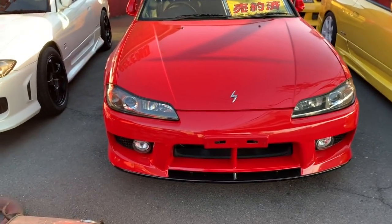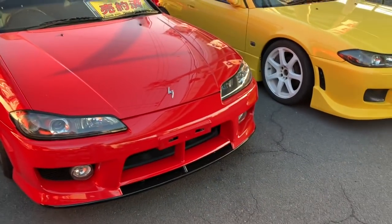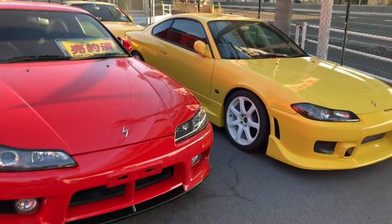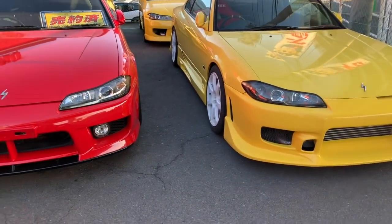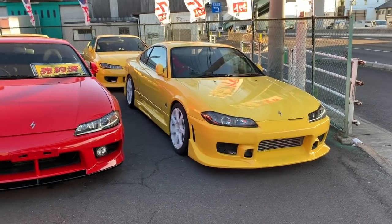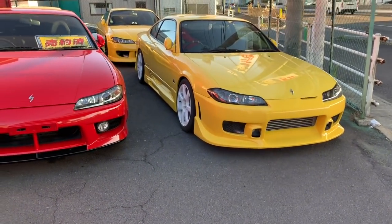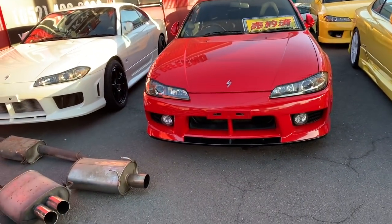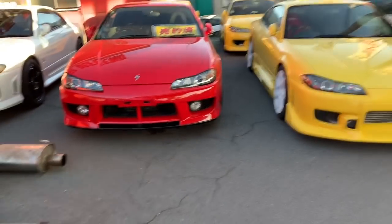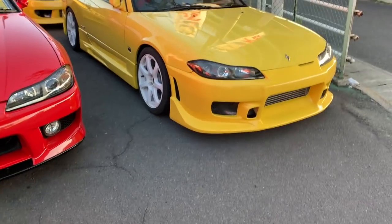One of the reasons these cars are cheaper compared to similar vehicles is that you cannot import them to the United States until 2023 or so. Since the US is the biggest market, most of the price inflation hasn't hit Japan for these cars yet. But they are lovely, very fast, and in my opinion the best Japanese JDM cars for drifting.